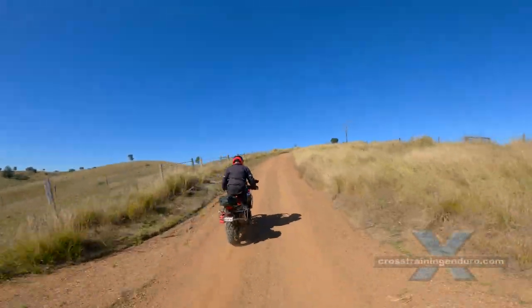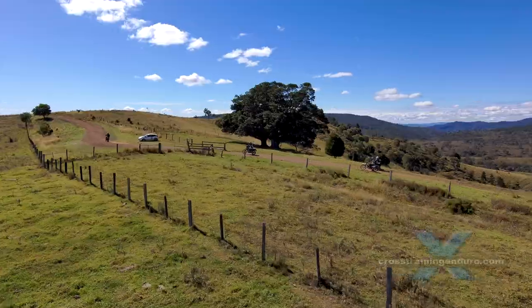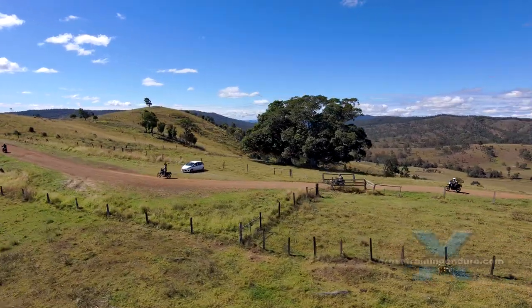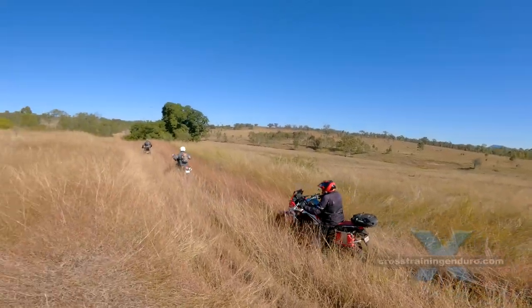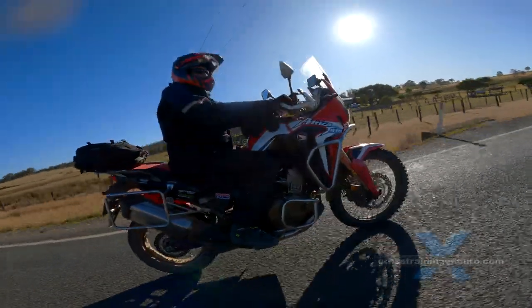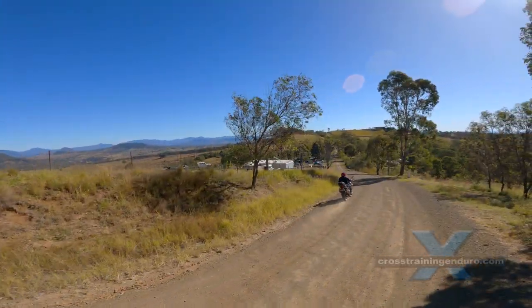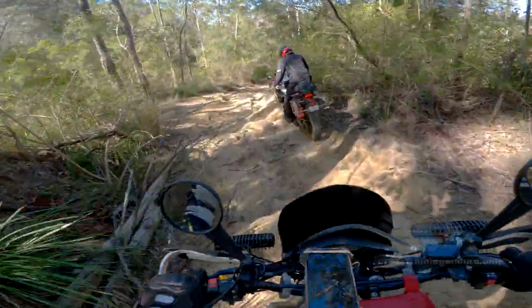It emerged again in 2016 as the 1000cc parallel twin CRF 1000L. Then in 2020 the engine went to 1100cc along with more electronic gadgetry. There's an adventure sports model with a bigger tank and fairing, and if you don't like changing gears, there's also an automatic version with Honda's dual clutch transmission. The CRF 1000L was meant to be Honda's response to the Triumph Tiger, BMW GS1200, and Ducati Multistrada.